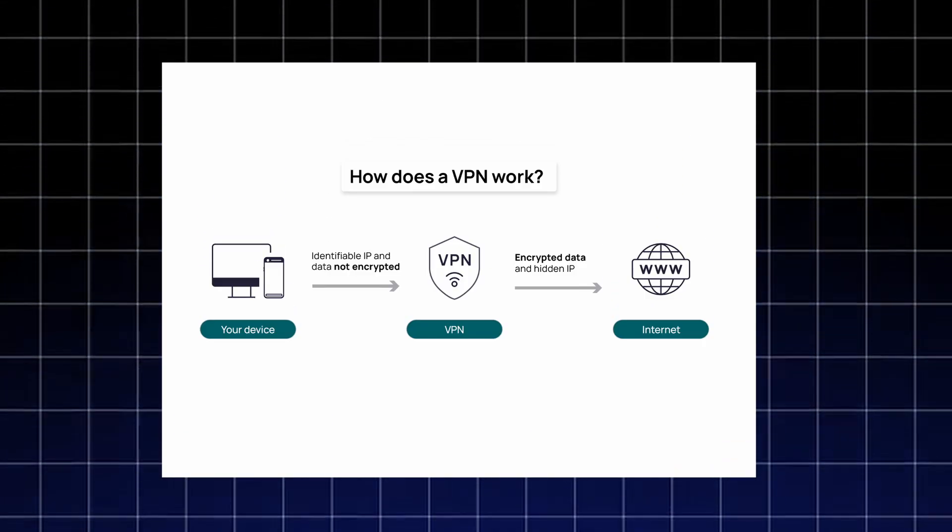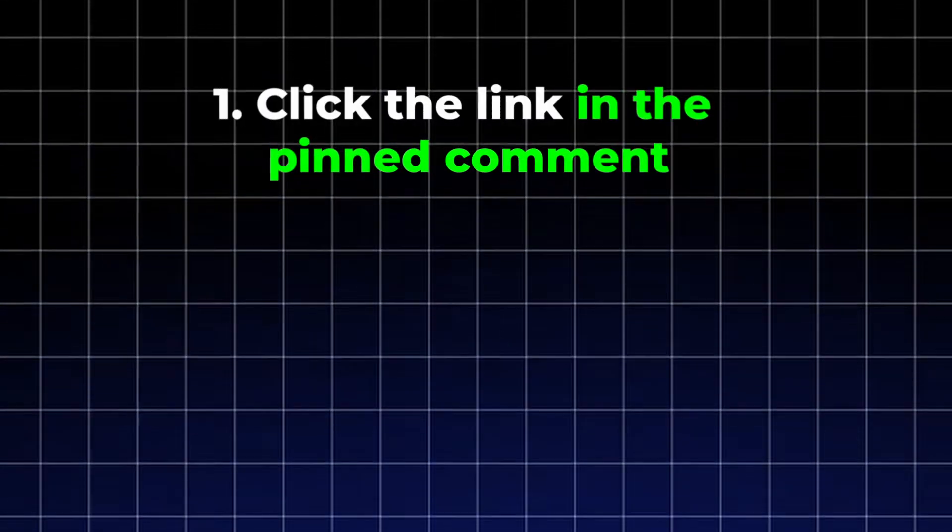This solves many common access issues that users face. It also means your browser remains private — your ISP, the network you're using, and even the websites themselves can't see what you're doing online. Everything is encrypted, and you get a stable, clean connection that ensures pages load properly.